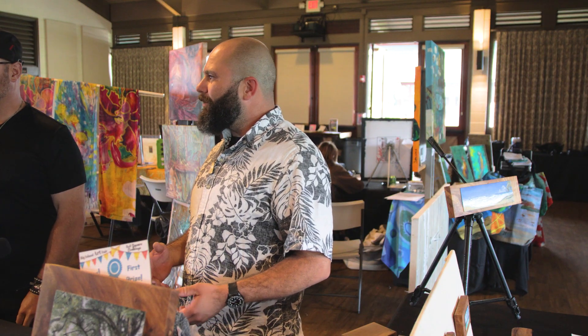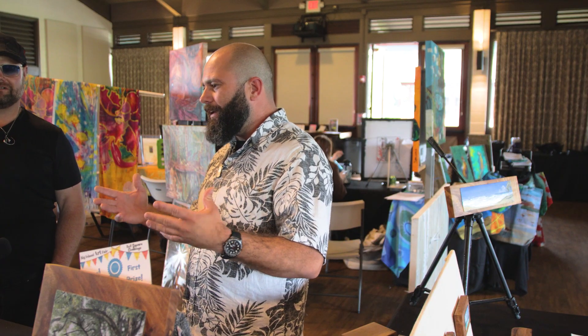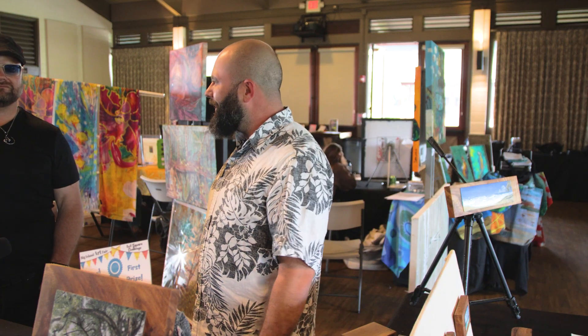I'm Lucci. I'm originally from Brazil but I've been in the islands for about seven years now. I used to live in Honolulu, now I live in Ocean View, and I'm just in love with this place since the first time I stepped here. What I do is oil paintings — my passion is to paint from life, paint landscapes from life. This is my work, inspired by the island, the land, the people, the nature.